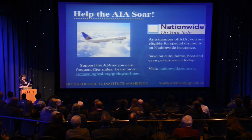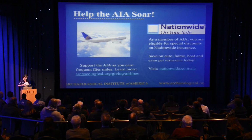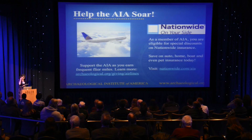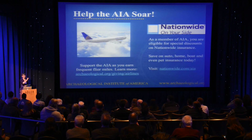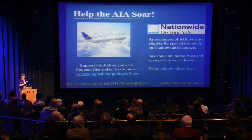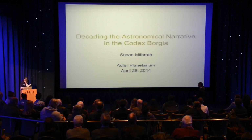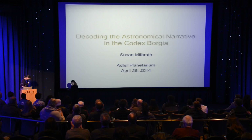I would like now to introduce Dr. Susan Milbrath. Dr. Milbrath is curator of Latin American art and archaeology and an affiliate professor of anthropology at the University of Florida, with her degree from Columbia University. Her research interests include the Mesoamerican worldview and connections between seasonal festivals and astronomy — and in this case, the Codex Borgia. Her most recent publication is Heaven and Earth in Ancient Mexico: Astronomy and Seasonal Cycles in the Codex Borgia. Decoding the astronomical narrative in the Codex Borgia — Susan Milbrath.